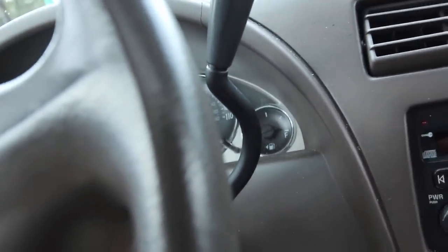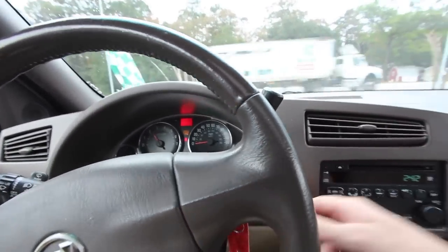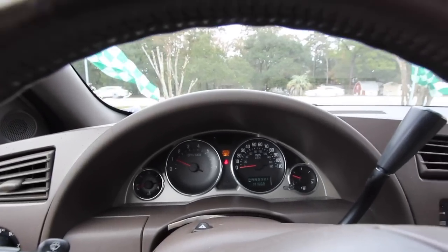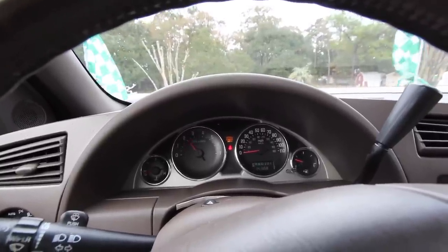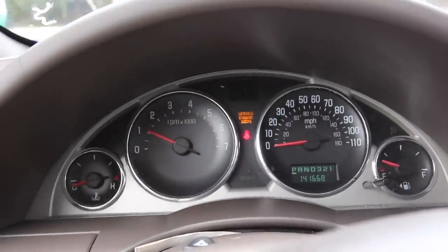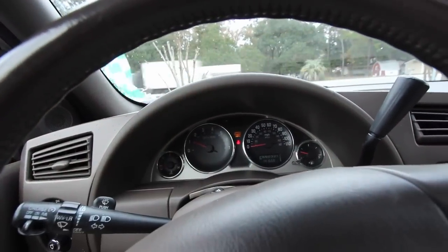Let's go ahead and crank her up and see what's going on. She cranked right up. Let's cut the air off for a moment so y'all can hear how it runs. It's running pretty quiet. The engine sounds pretty sturdy. It does have a service engine soon light on, basically meaning it probably needs an oil change or some kind of engine service.